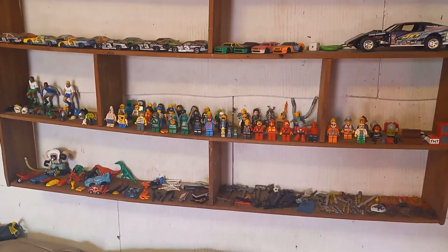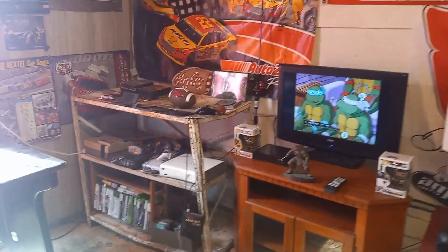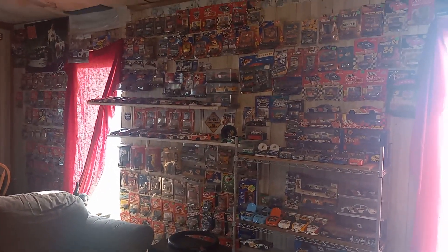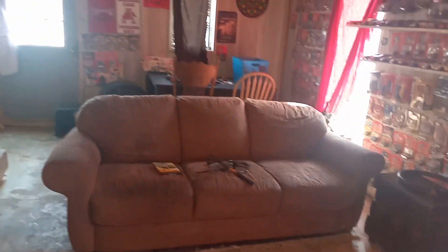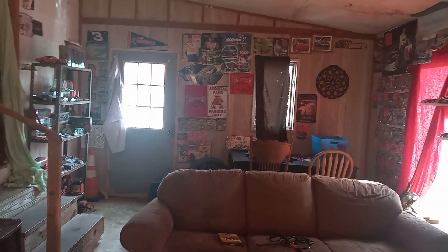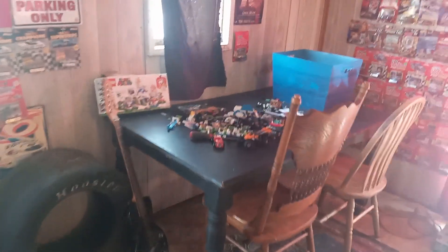And there's my Lego minifigs. There's the NASCAR stuff. I got couches in here, chairs, tables for anybody that comes over and wants to hang out. And back here is my little Lego area.